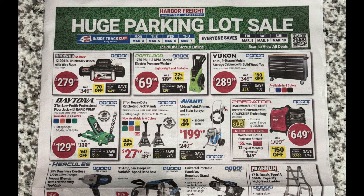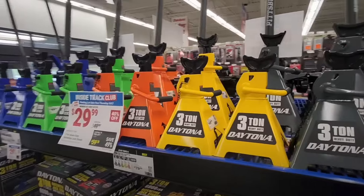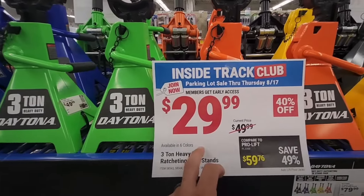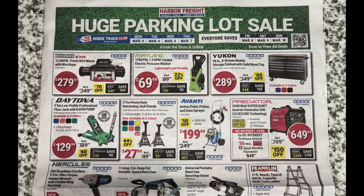Then we got the three-ton heavy-duty ratcheting jack stands — pretty good deal. You usually catch these at $27.99 only around the parking lot sales; cheapest I've seen on regular sales is around $29.99. So if you're looking to pick these up, definitely do it during the parking lot sale.